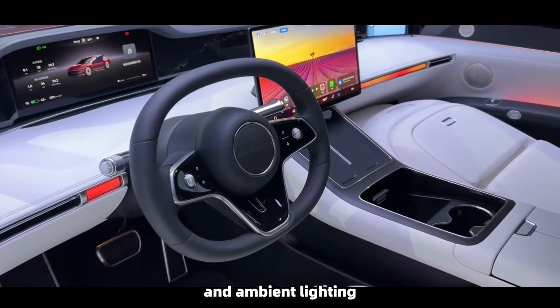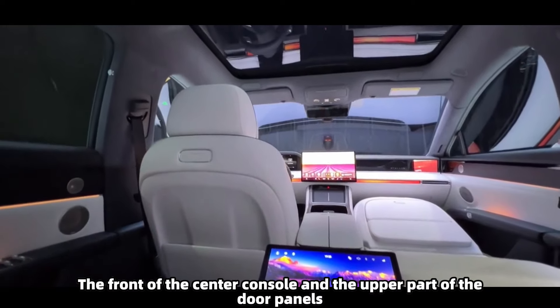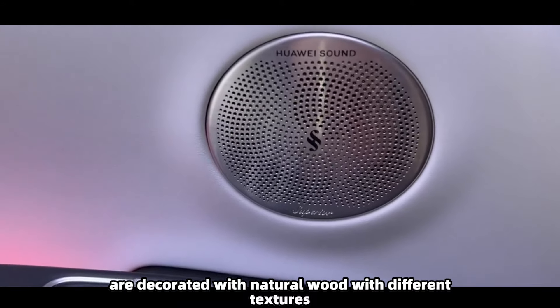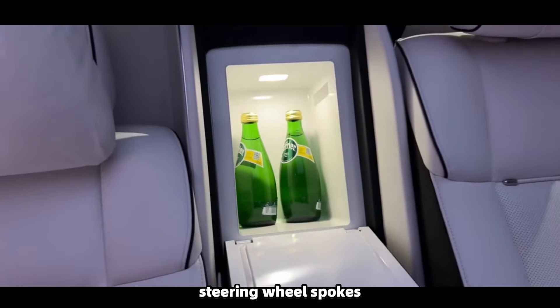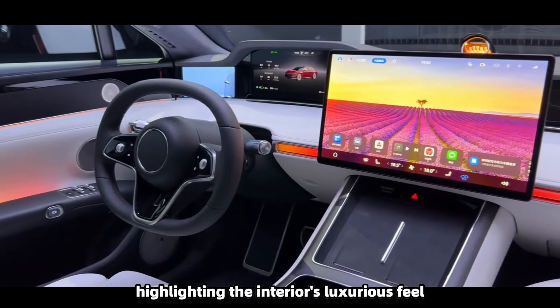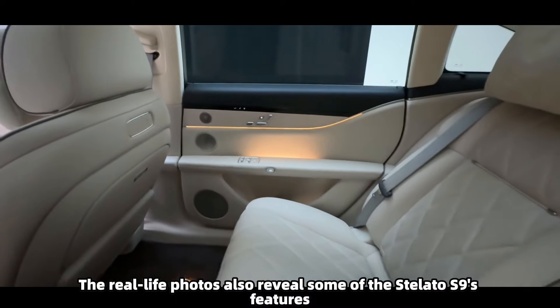Inside, the Stellato S9 features a minimalist T-shaped dashboard layout equipped with the HarmonyOS intelligent cockpit system, integrating a digital instrument panel, a floating central control screen, and ambient lighting. The interior comes in four color options. The front of the center console and the upper part of the door panels are decorated with natural wood with different textures, while the air vents, steering wheel spokes, and gear lever are chrome-trimmed.